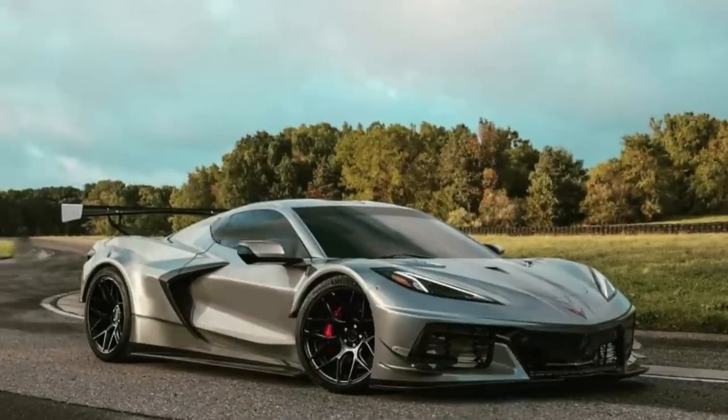Jumping into the C8 Corvette Z06 information — we have talked about this car a lot on the channel, and there has always been circulating rumors of different engine possibilities, different horsepower numbers, and a couple different options that the car is very likely to get.